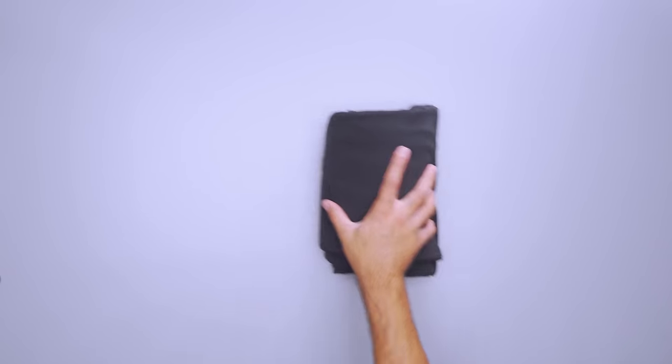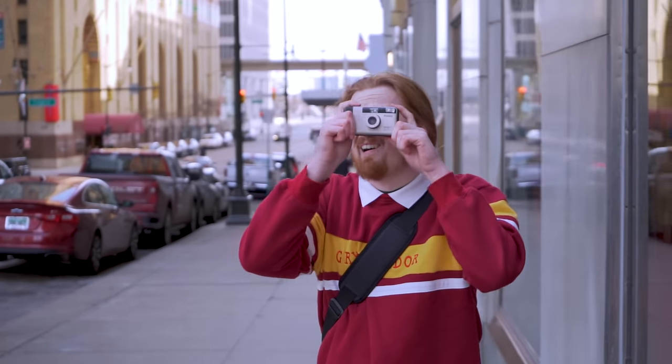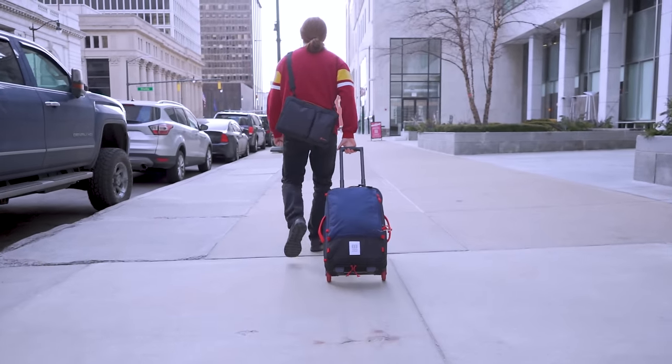Instead, wrap fragile items in some of your clothing to keep them safe. Ultimately, you can always stick to taking photos and getting them framed when you're back home. If you tend to buy a lot of trinkets for yourself, this is a solid option that can help you save space in your bag and give you really personalized memories when you get home.